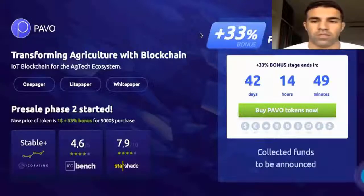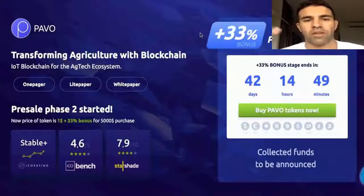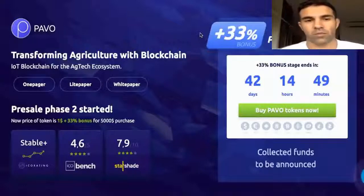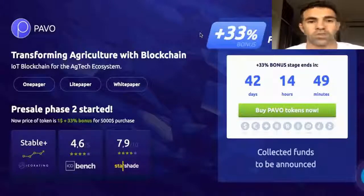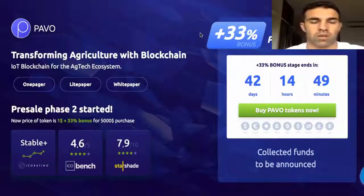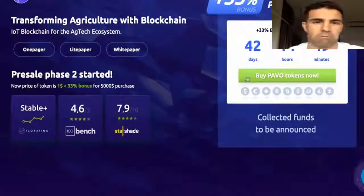ICO Box is an expert in conducting ICOs. When an ICO project cooperates with ICO Box, it is essentially a no-scam sign for the whole market, because ICO Box only works with valid, reliable coins. So that's reassuring.